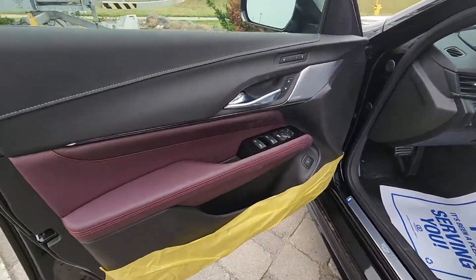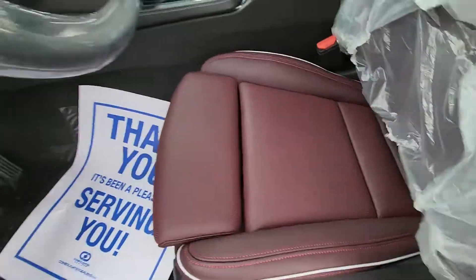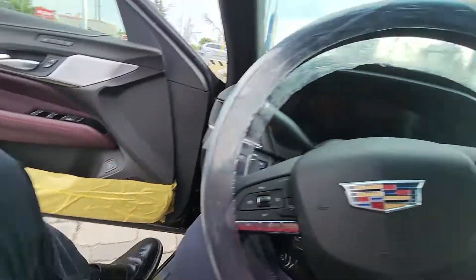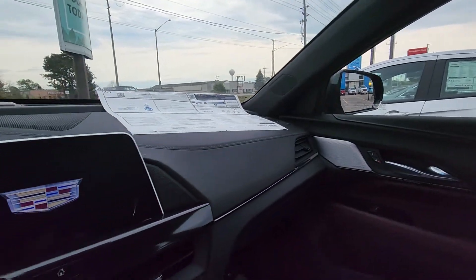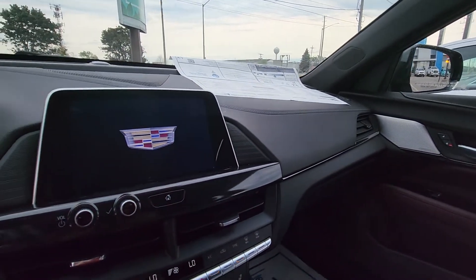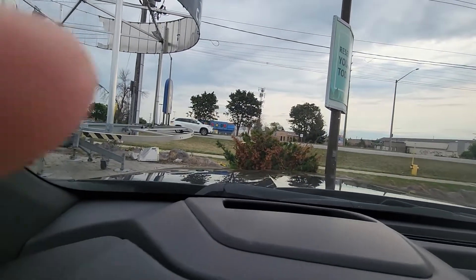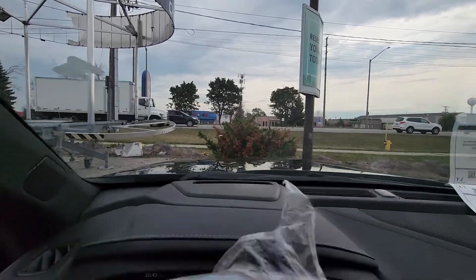Super cool interior — it's got that sangria leather. Gorgeous, this dark red colour with the black dash, and again it is Bose stereo with navigation built in. You have the tech package as well, so it's hard to see on my camera but you've got a heads-up display that reflects on the window.